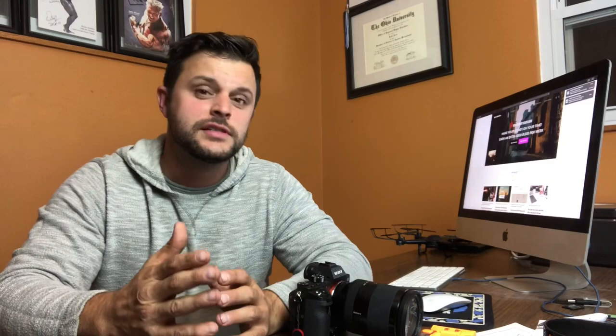Snapper actually provides a ton of different services. Those services are portrait photography, wedding, event, real estate, food, and automotive. The primary focus that I work with on Snapper is actually doing automotive photography.